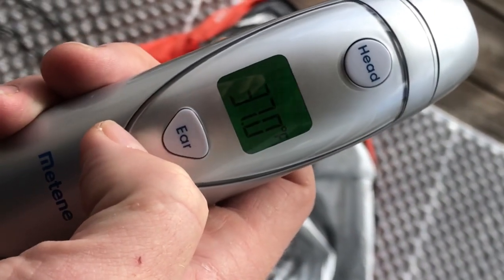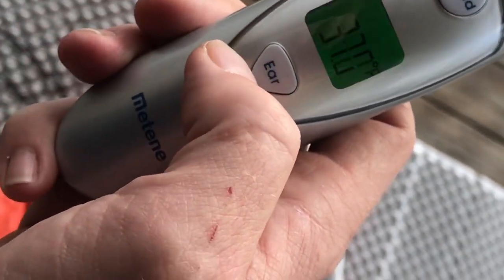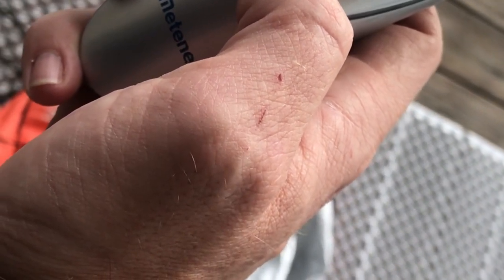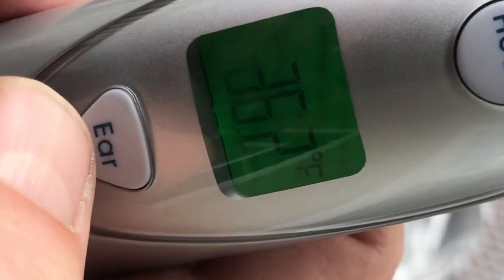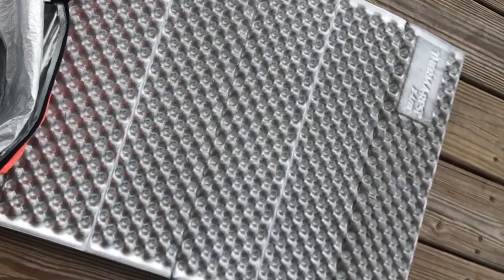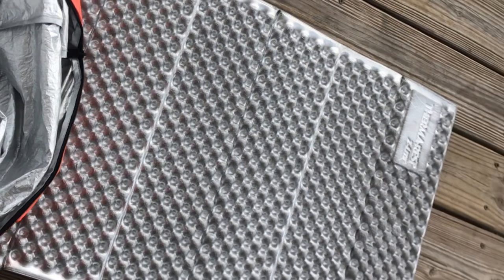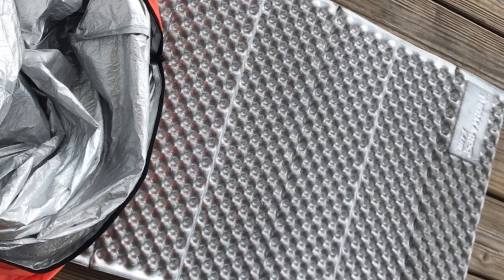Current temperature outside is 37 degrees, and it's been reading 35 degrees. I have the SOL Escape bivy and a Therm-a-Rest mat — all the mat is going to do is protect me from the ground sucking out the heat.